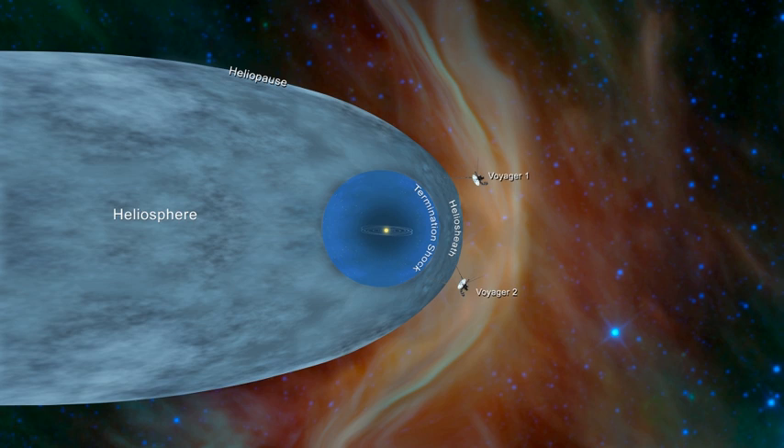The point where the solar wind becomes slower than the speed of sound is called the termination shock. The solar wind continues to slow as it passes through the heliosheath, leading to a boundary called the heliopause, where the interstellar medium and solar wind pressures balance. The termination shock was traversed by Voyager 1 in 2004 and Voyager 2 in 2007. It was thought that beyond the heliopause there was a bow shock, but data from Interstellar Boundary Explorer suggested the velocity of the Sun through the interstellar medium is too low for it to form — it may be a more gentle bow wave.